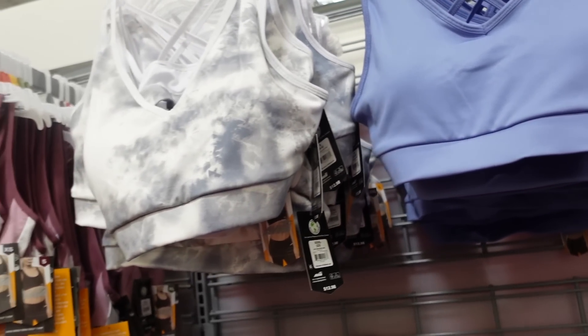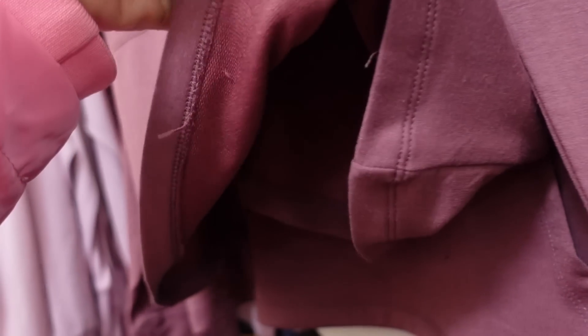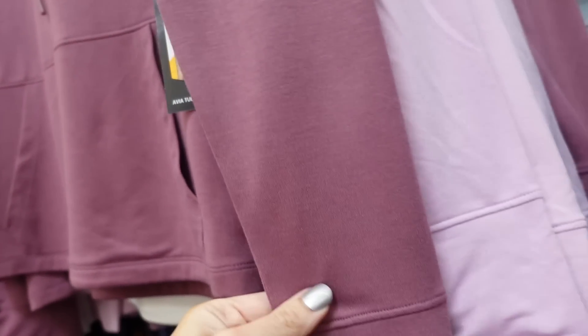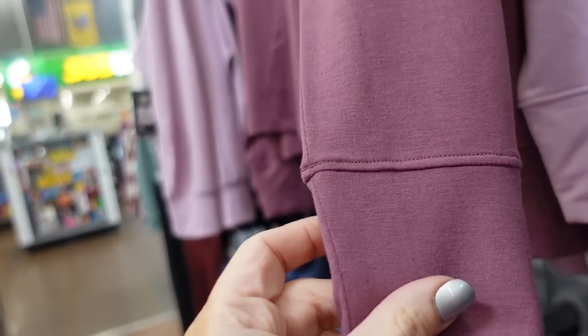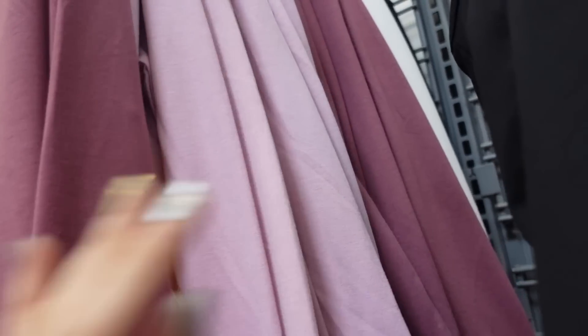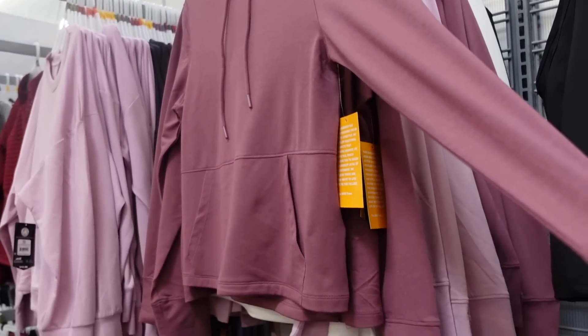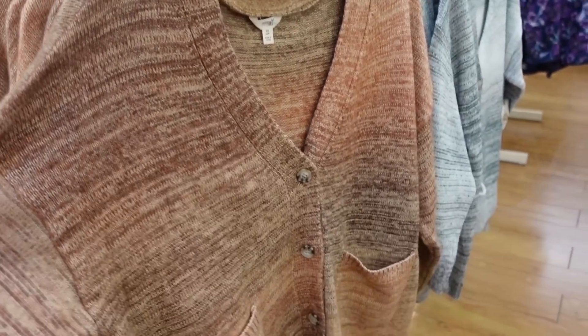New color in the wrap front sweatshirt from Avia. It has a wrap by the hood, French terry, a kangaroo pocket with oversized wrists, and a tulip hem. Available in mold, lavender, white, and black. They're $15.98, and on the other side there are ombre colors in brown and gray.